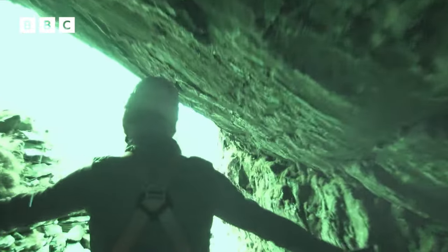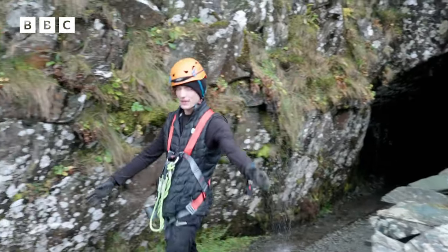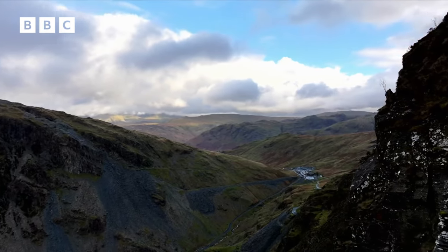Daylight at last! Oh guys, that was a challenge. I'm feeling proud of myself. Never done anything like that before. And look at this view — wow, it's beautiful.